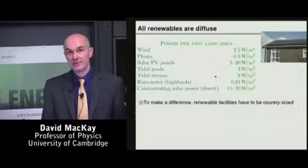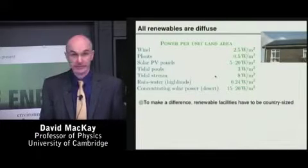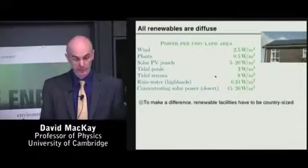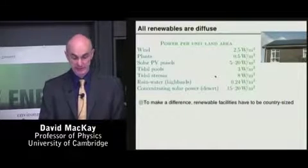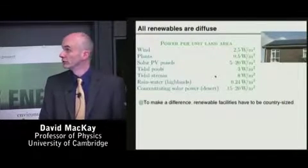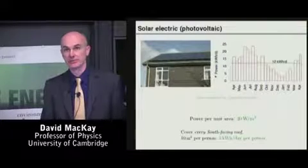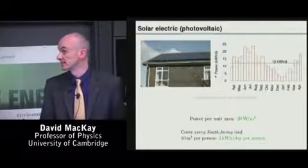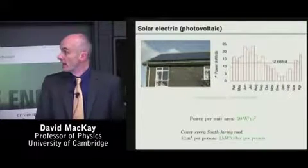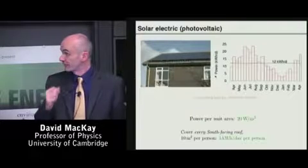Here's some more renewables, and the message for all of them is, much as I love them, they are all diffuse. They all have a small power per unit area, similar to that of the wind farms with which we started. Solar panels on roofs, for example, deliver something like 20 watts per square meter in Britain. Britain's not the sunniest place, so you could get more if you put them in a sensible place, such as India or China, or Africa, indeed.